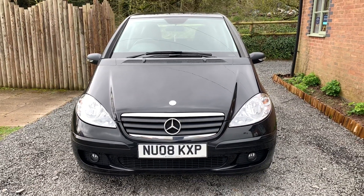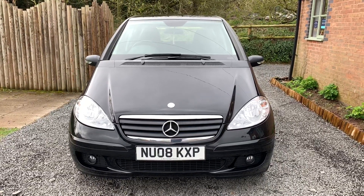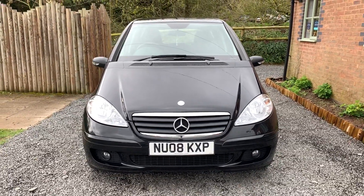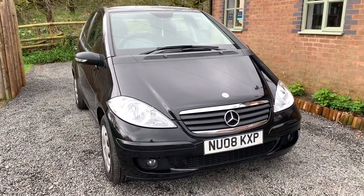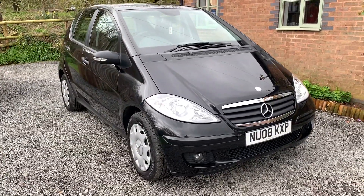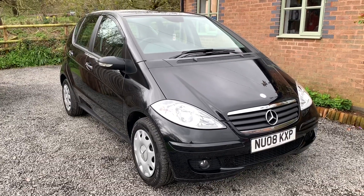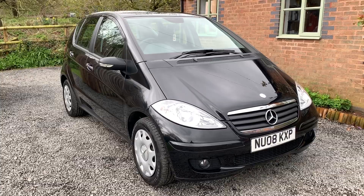Welcome to Dunlea Car Sales and to the video of our 2008 Mercedes-Benz A150 Classic SE. This vehicle has had one private owner having been purchased pre-registered from Mercedes-Benz. This car benefits from having full service history, will have a new MOT on sale and comes with two keys and the full Mercedes-Benz owners pack.